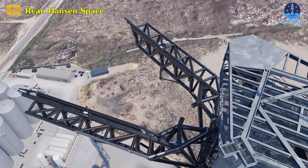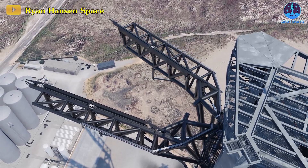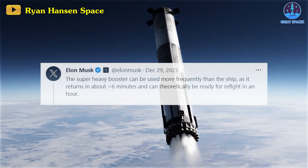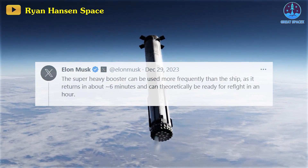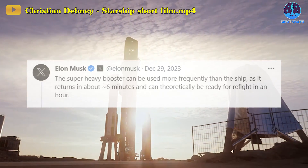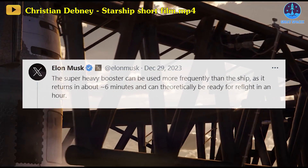Elon Musk just confirmed his bold plan with Starship Super Heavy once again, and unlike before, this goal is now closer than ever. The Super Heavy booster can be used more frequently than the ship as it returns in about 6 minutes and can theoretically be ready for flight in an hour, Musk said in a tweet recently.